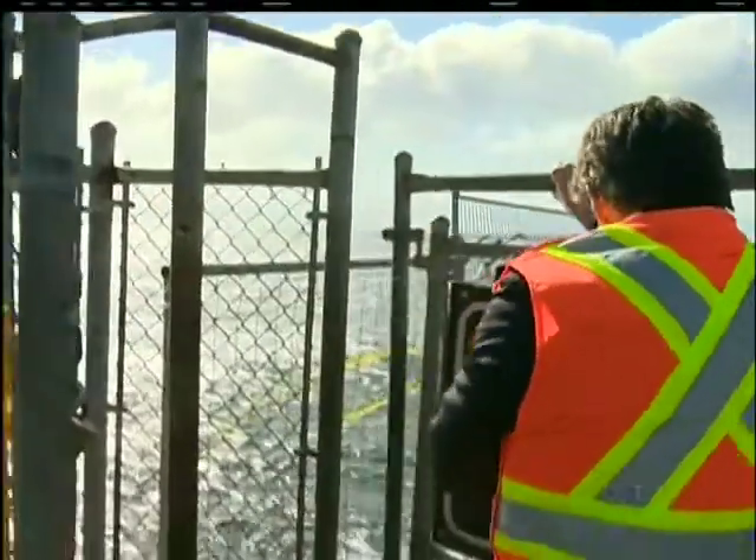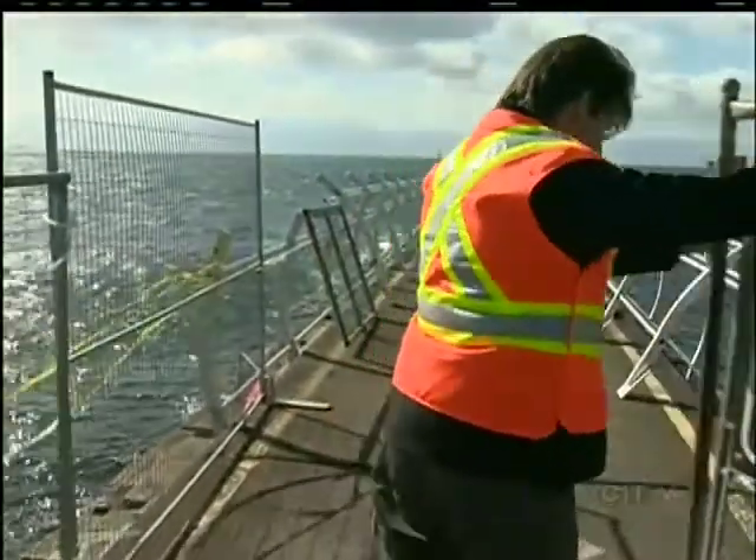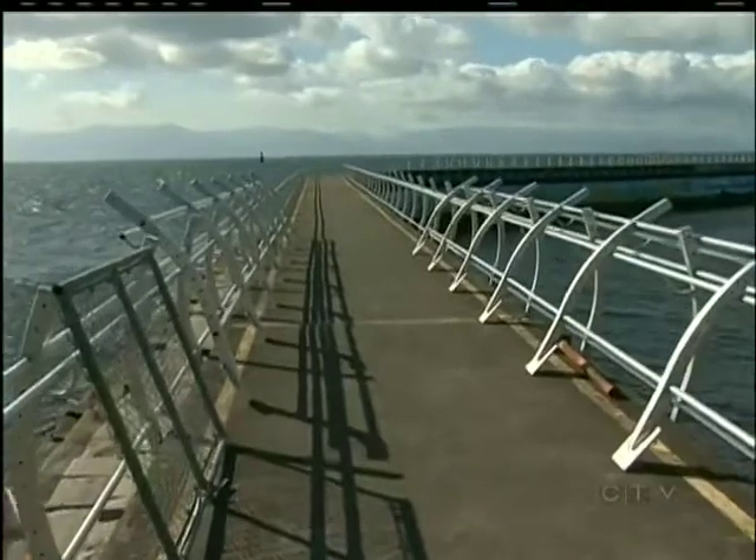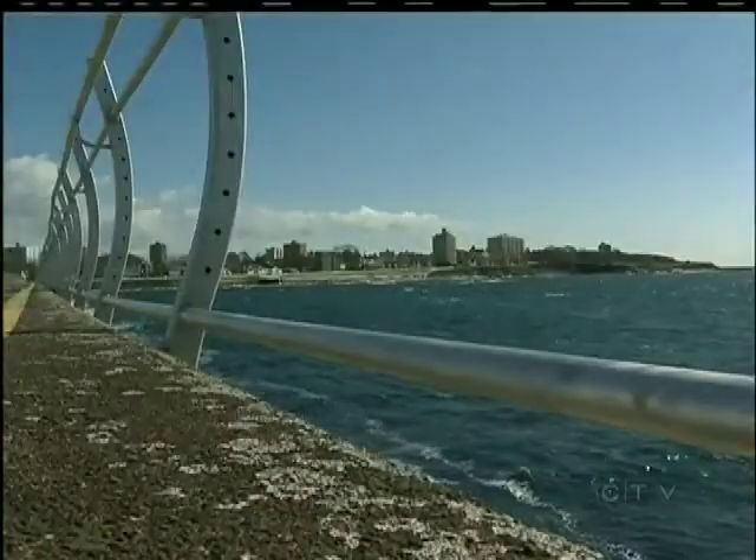The next time you step onto the Ogden Point breakwater, it's going to look something like this. Handrails have been installed along three-quarters of the iconic 700-metre stroll, with cabling set to be added next week.